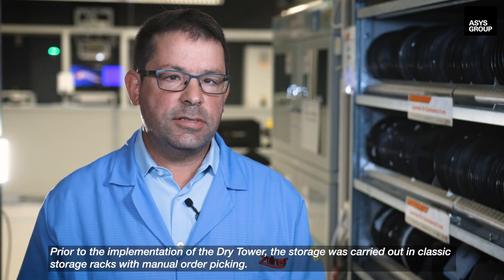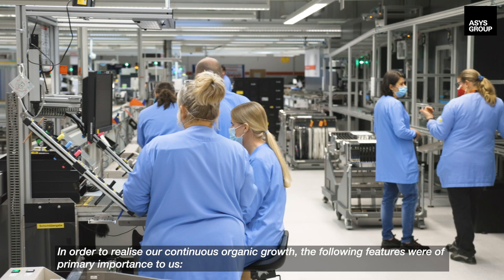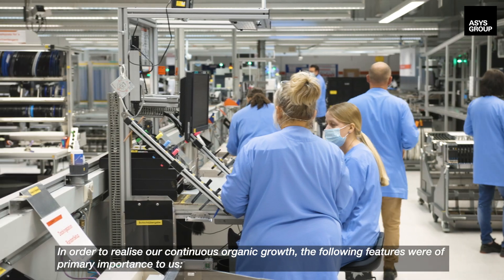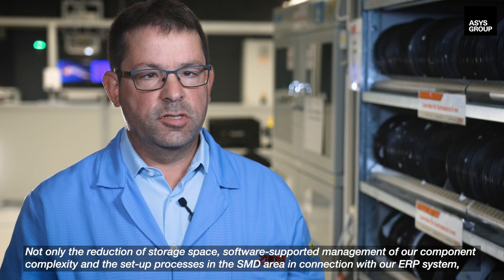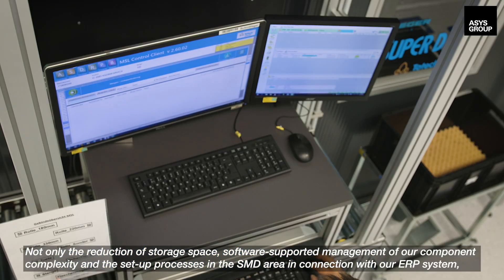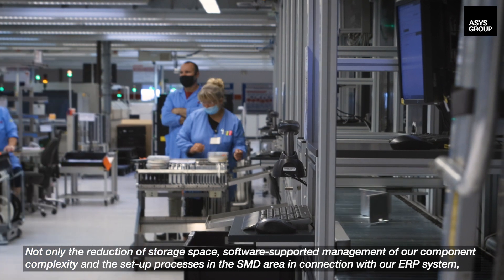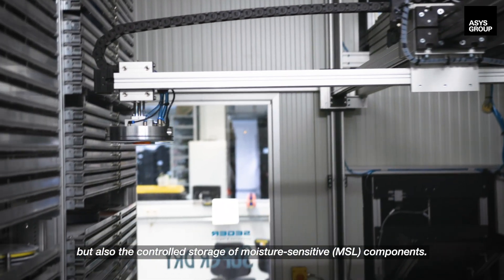Prior to the implementation of the dry tower, storage was carried out in classic storage racks with manual order picking. In order to realise our continuous organic growth, the following features were of primary importance to us: not only the reduction of storage space, but also software-supported management of our component complexity and the setup processes in the SMD area in connection with our ERP system.